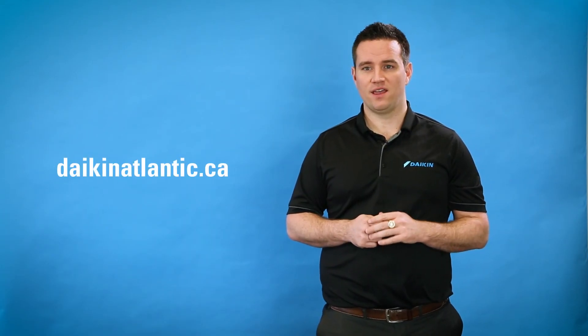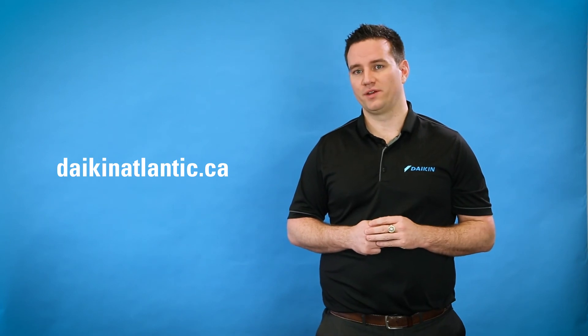Whether you're thinking about having a mini split installed or if you have any questions at all that we haven't already covered, find a Daikin Comfort Pro dealer at daikinatlantic.ca and they'll be happy to answer any of your questions for you. Thanks a lot for thinking of Daikin and have a great day.